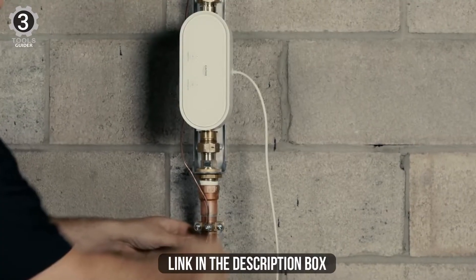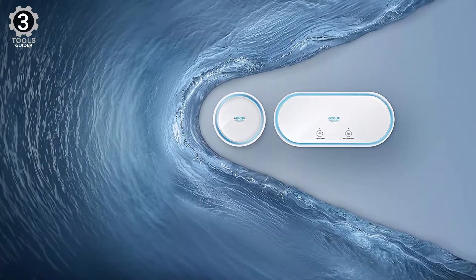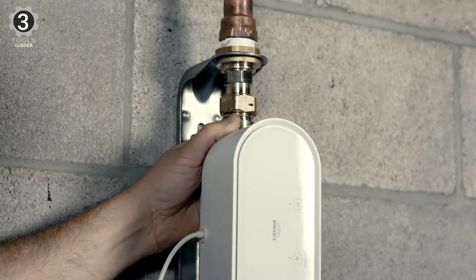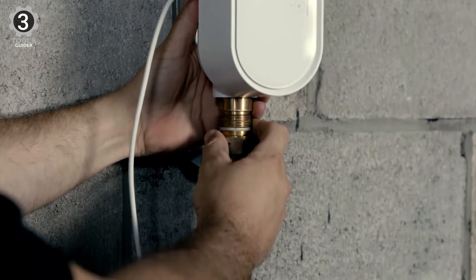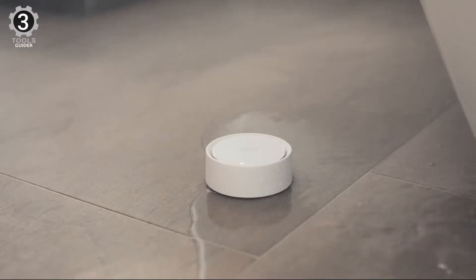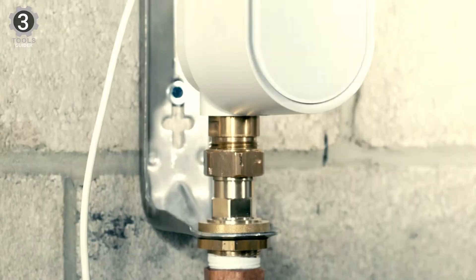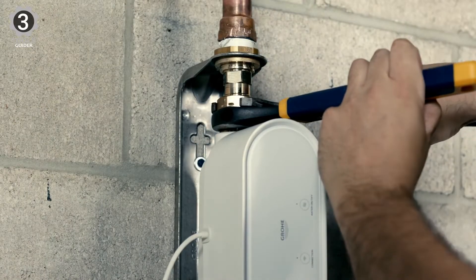GrowSense Guard also monitors temperature and water pressure to help prevent frost damage. It connects to your home Wi-Fi network, and in the case of a connectivity loss, GrowSense Guard continues to protect your home by shutting off water in the event a pipe burst occurs. It detects leaks by measuring flow rate and water pressure, with a valve that is normally open. It is for single-family residential home use only.